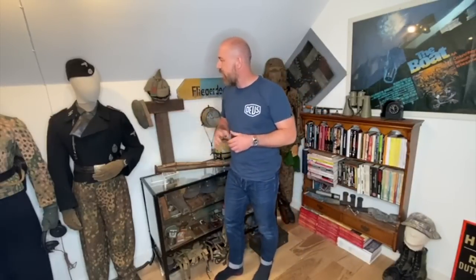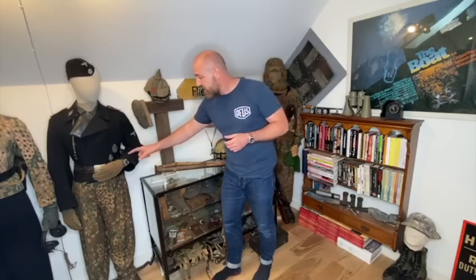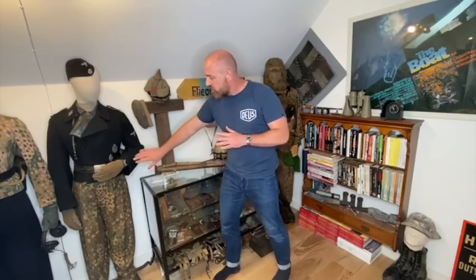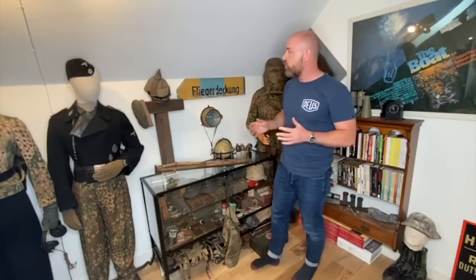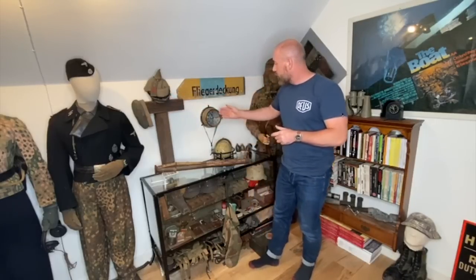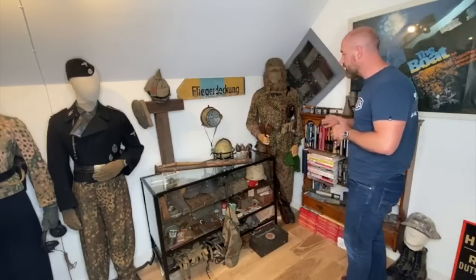Still looking at this SS panzer mannequin, I noticed an original double-stud Hanhart watch. Mine is from the modern reproductions, but this is an original one and they change hands for extremely large amounts of money — just a nice little touch, nicely tucked half out of the sleeve so it catches your eye. What's interesting about this collection is it's not just all SS and paratrooper — there's lots of army stuff as well, but also First World War and U-boat. A nice globe here from a U-boat, the clock, and a pair of U-boat binoculars.